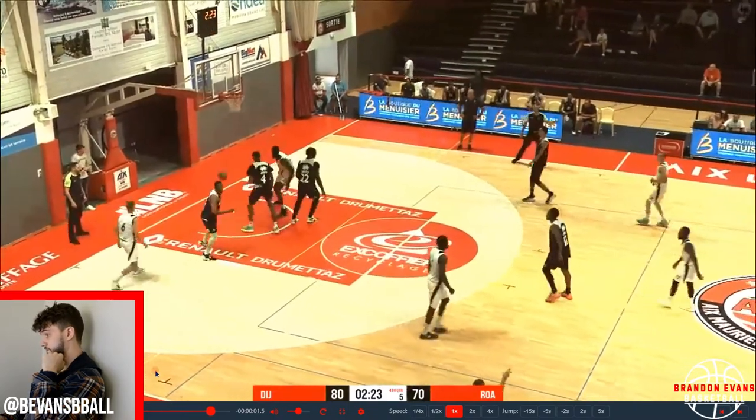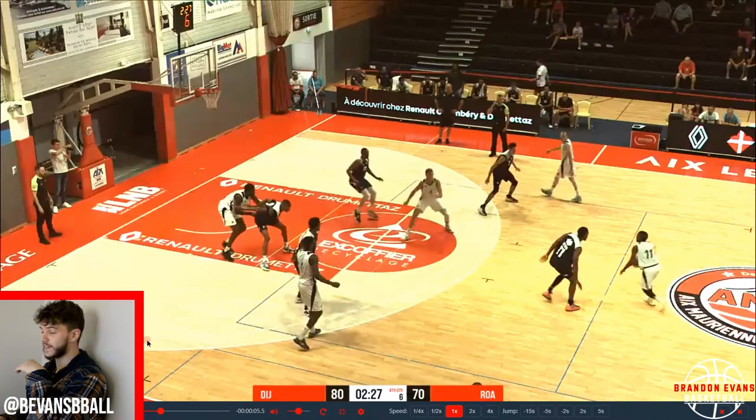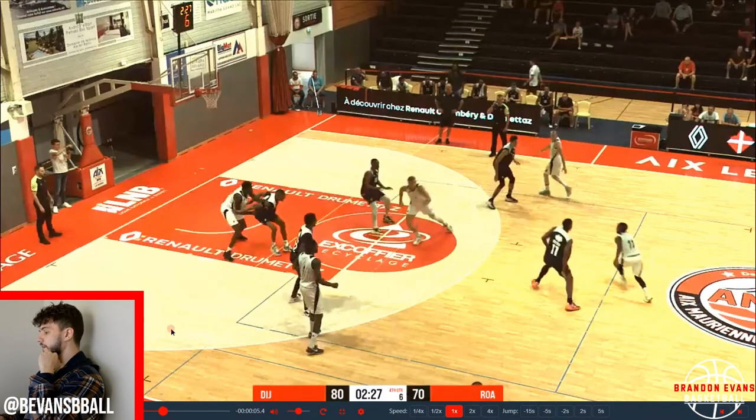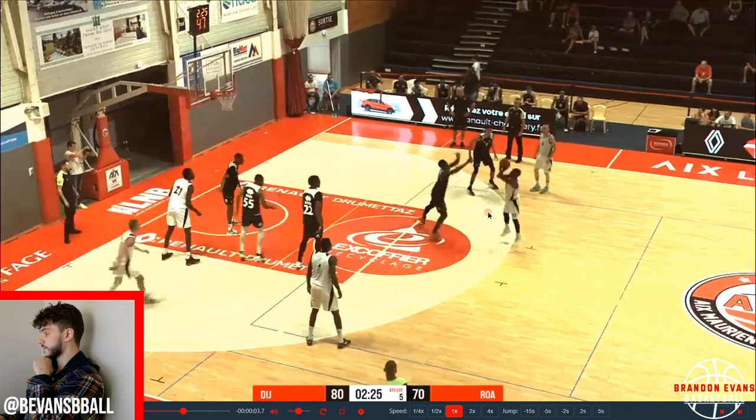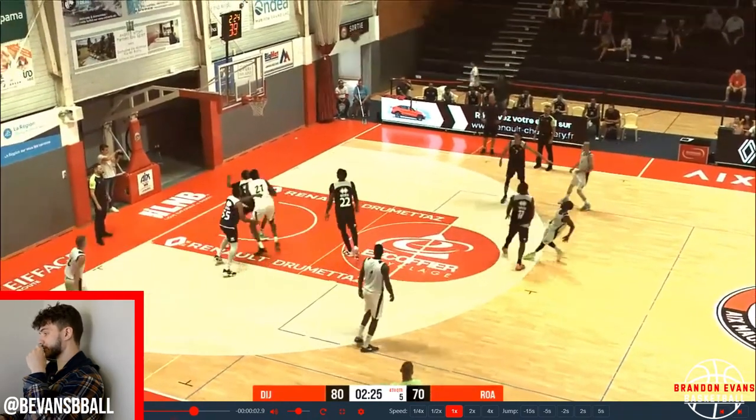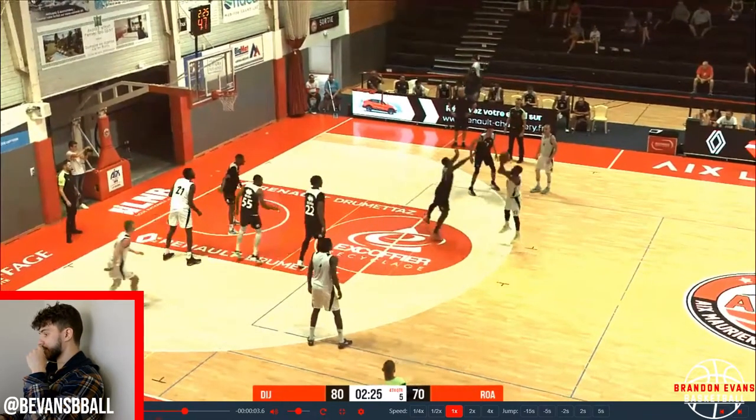Oh my god, this guy's got game for sure. One thing I want to point out — look at that shin angle, that is crazy. Look how low he is to the ground, his hand is touching. That's not just a casual snatch back — look how much he's selling that move. I try to teach a parallel shin angle to the ground. That is exactly how you should be doing your snatch backs. Nice footwork too.